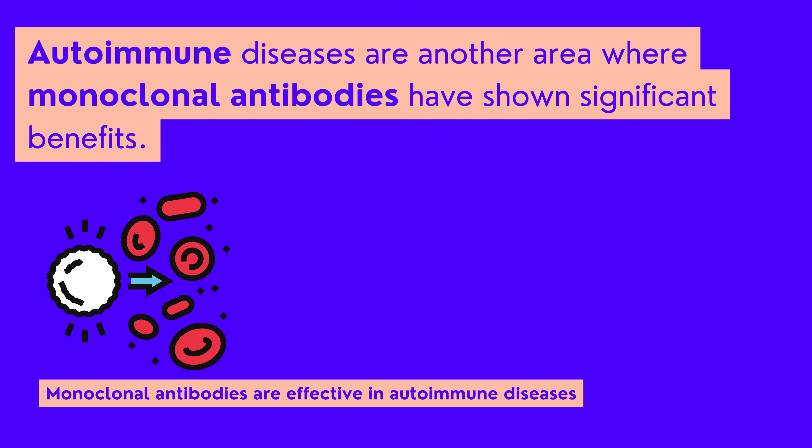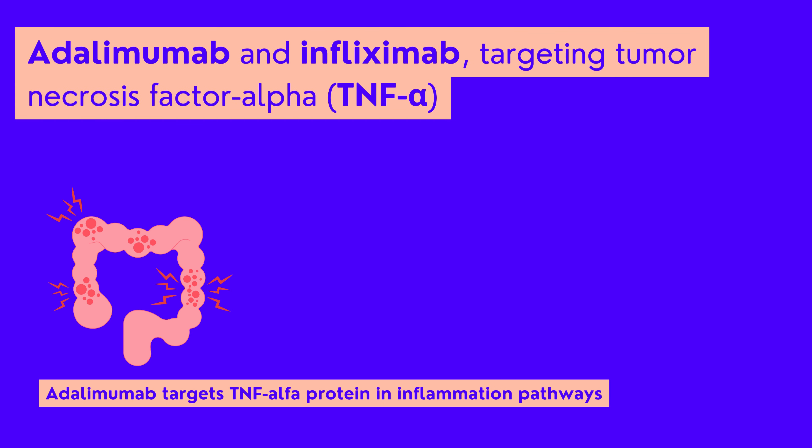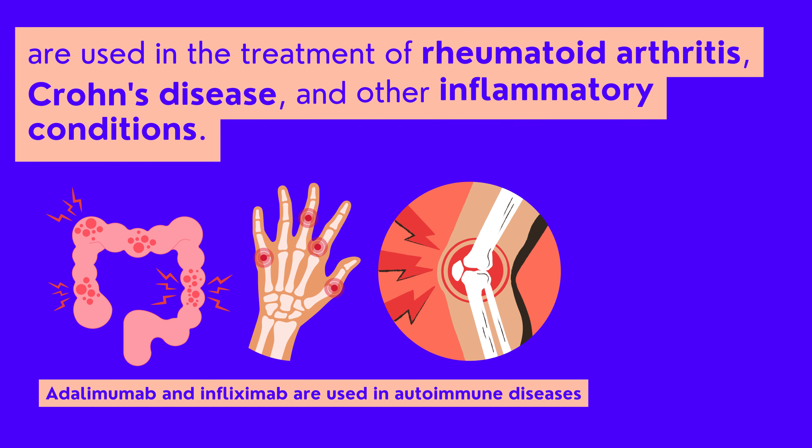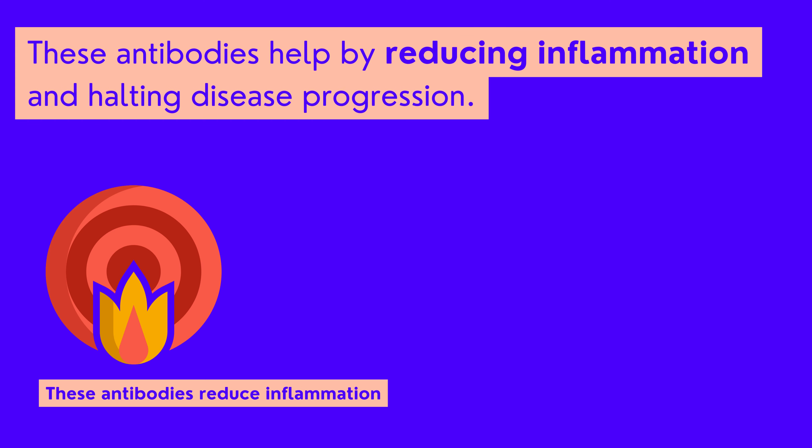Autoimmune diseases are another area where monoclonal antibodies have shown significant benefits. Adalimumab and infliximab, targeting tumor necrosis factor alpha (TNF), are used in the treatment of rheumatoid arthritis, Crohn's disease, and other inflammatory conditions. These antibodies help by reducing inflammation and halting disease progression.